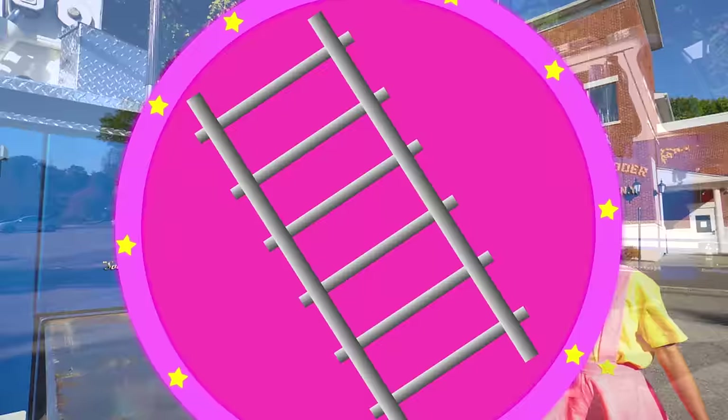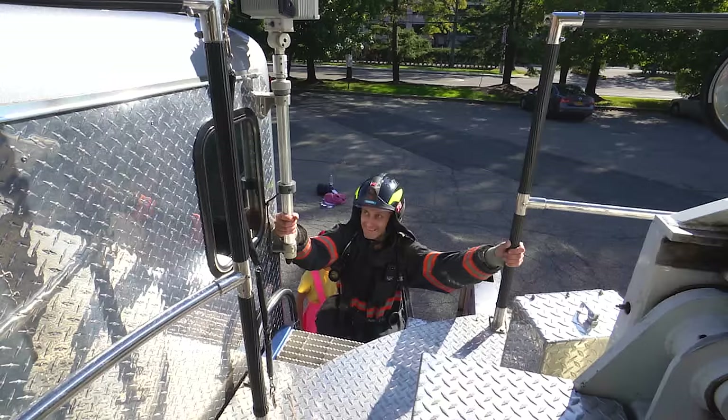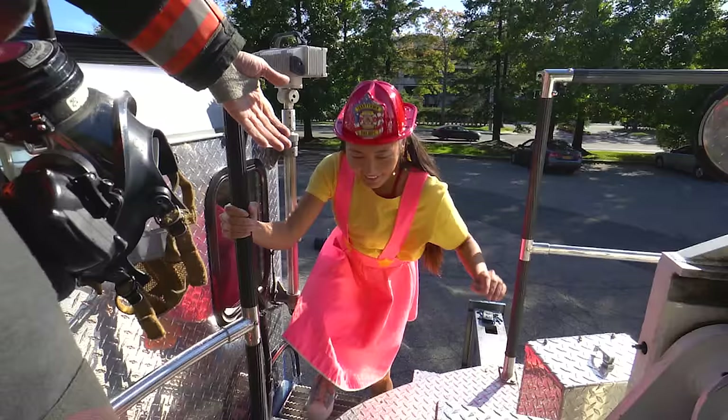Time to get onto the ladder! Captain Nick will show us how! First we're gonna climb up there and then you're gonna see the ladder. I'm gonna climb first! Alright, Ellie, it's your turn now! I'm coming!